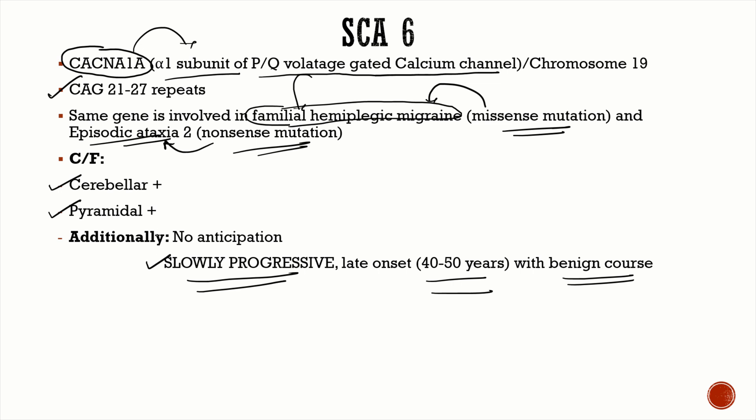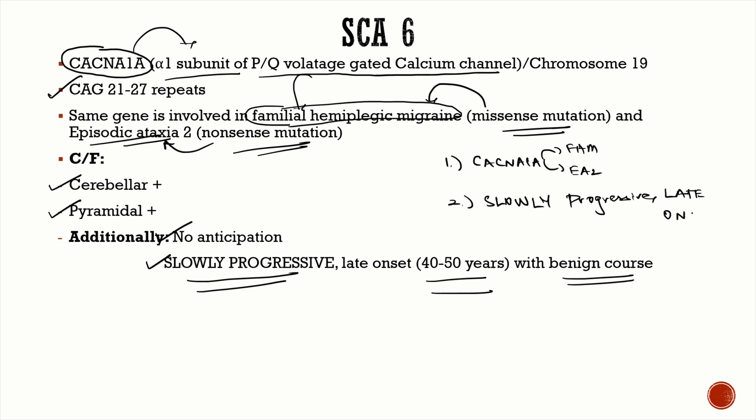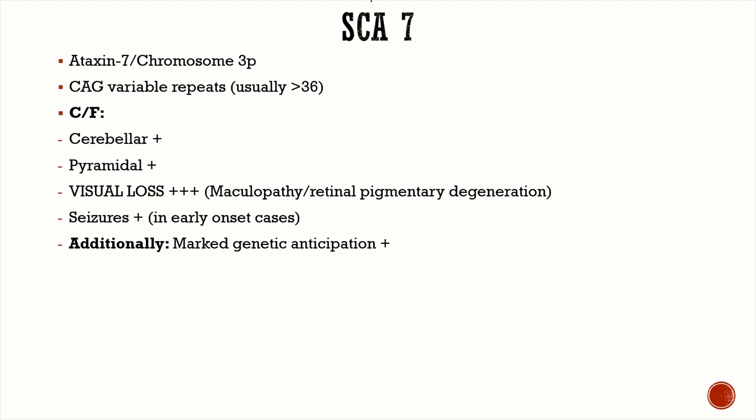Genetic anticipation is not very commonly seen in SCA 6. The key points for SCA 6: the CACNA1A gene is the same gene implicated in familial hemiplegic migraine and episodic ataxia type 2; SCA 6 is very slowly progressive with late onset around 40 to 50 years; and it has a benign course with normal lifespan.